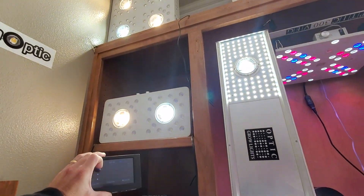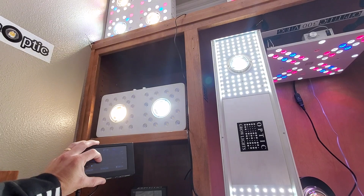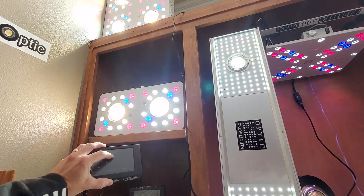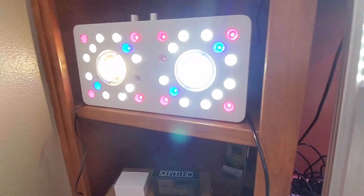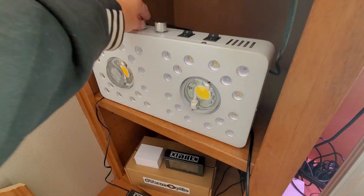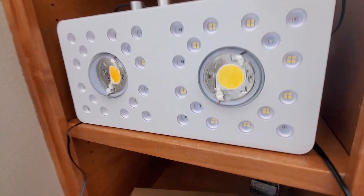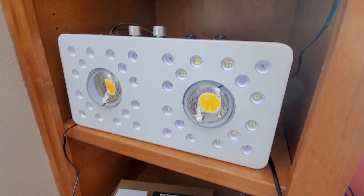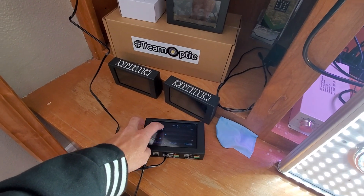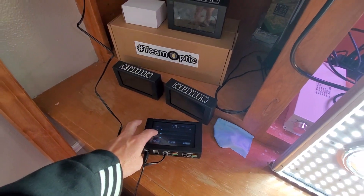Do your bloom enhancers have dimmers? Do you have a touchscreen so you can dim your lights up and down? I just turned the bloom enhancers off — let's turn them back on, got the COBs up a little bit. Then I can switch it over to manual mode — look at that beautiful light.